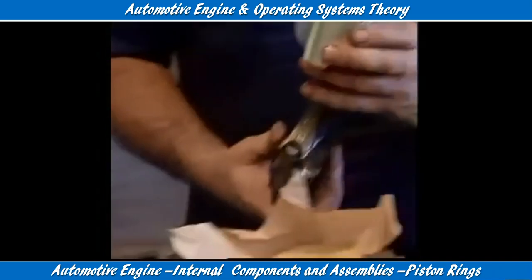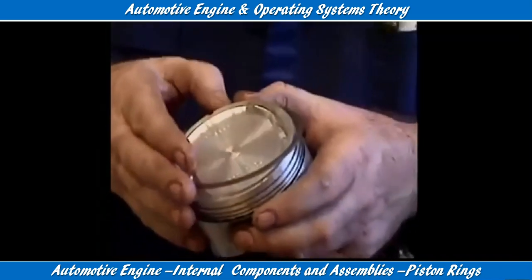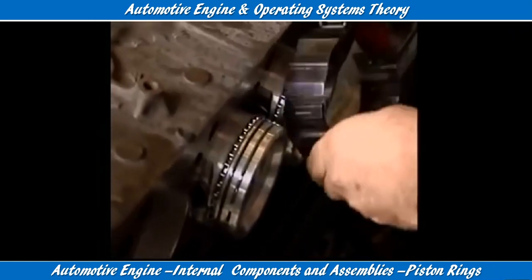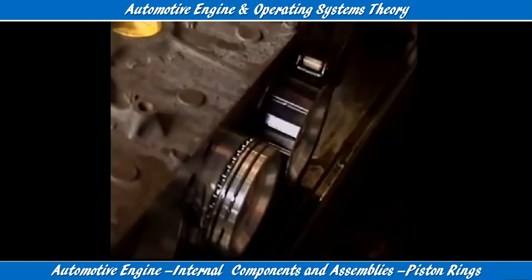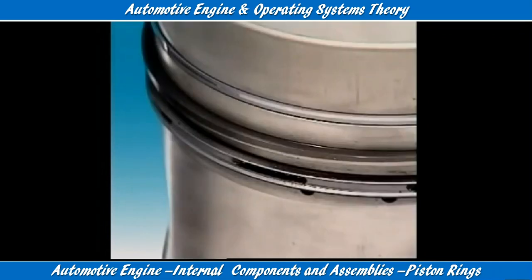They are split so they can be fitted into grooves in the piston and to expand against the cylinder walls. When they're removed, their diameter is larger than the piston's, so when they're installed they're compressed and the gap is almost closed. Tension in the rings keeps them against the walls.